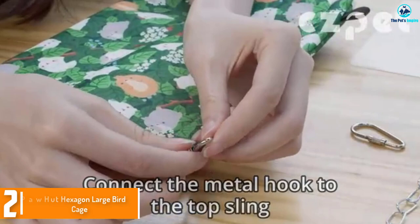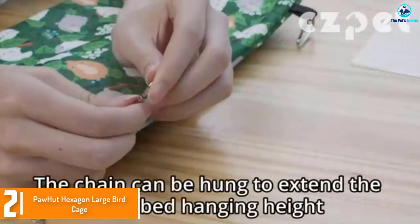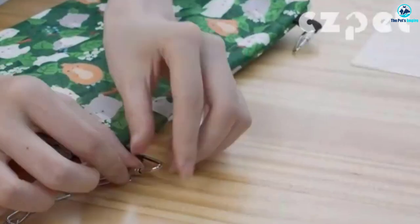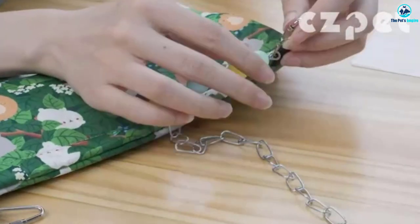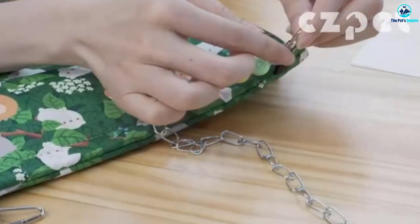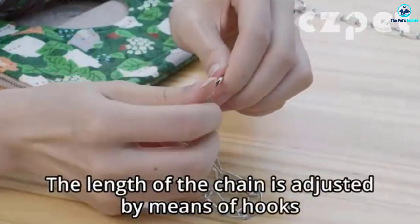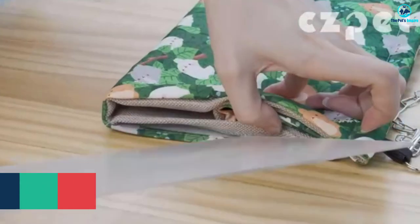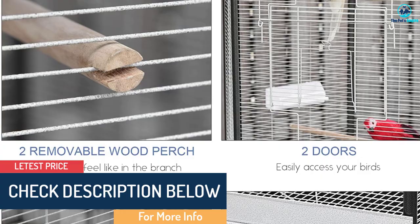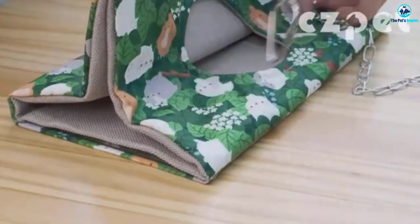At number 2, we have the Paw Hut Hexagon Large Birdcage. This is a fancy birdcage that not only will serve as a home for happy birds but also add a whimsical touch to any decor. The cage comes in gray or white and has a beautiful metal cap reminiscent of Victorian birdcages. But don't be fooled by the quaint looks — this is a quality birdcage with plenty of room for your feathered friends to stretch their wings. The spacing between the bars is 0.5 inches and the cage measures 44 inches by 34 inches and is a whopping 79 inches tall. The cage itself measures 34 inches across and is 44 inches tall.